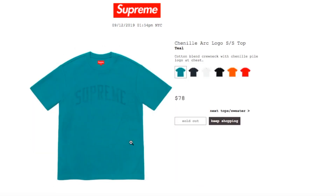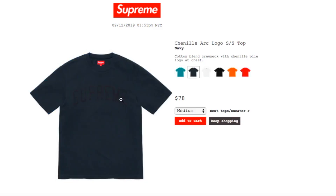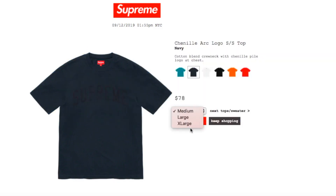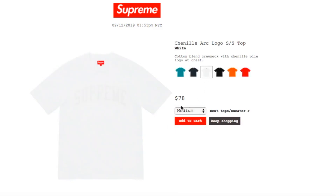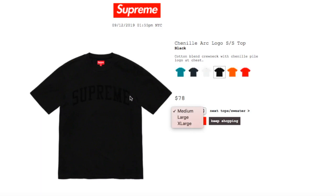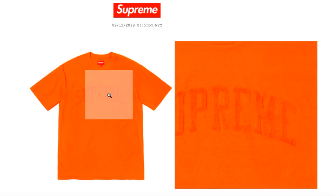This one is the Cinelli R Logo Short Sleeve Top in teal, retails $78, and currently sold out. It's a cotton blend crew neck with the Cinelli Pire logo at chest. Navy color has medium, large, and extra-large. White color has medium, large, and extra-large. Black color has medium, large, and extra-large. Orange color has medium, large, and extra-large. It seems like all the size smalls are sold out.